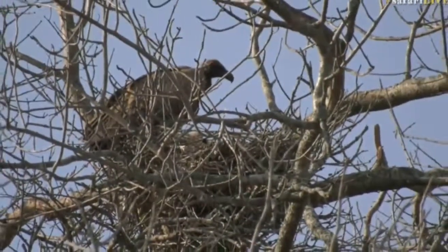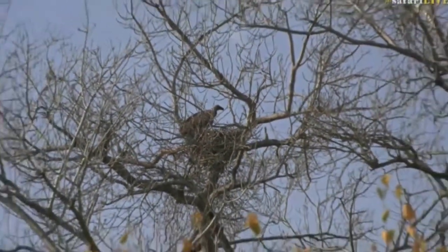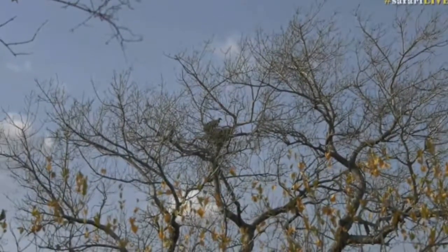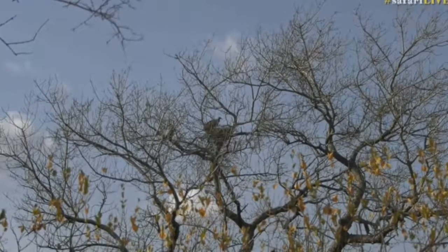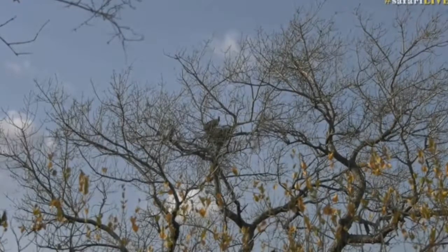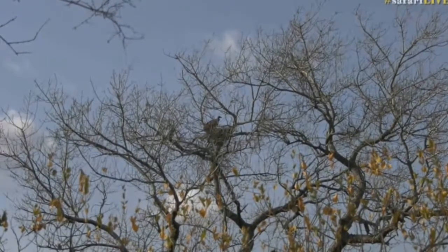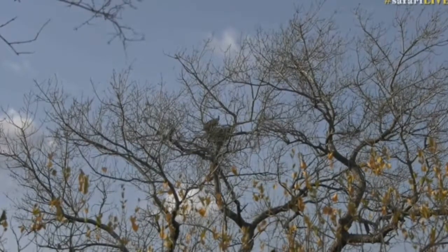The lappet-faced vultures fly even higher than the white-backed and will watch the behavior of other vultures — it's almost like a little hierarchy system. Everyone kind of waits for the lappet-faced vulture if there's a big carcass, because they're strong enough to break open the skin and get to the actual meat, especially if it's hardened in the sun. White-backed vultures have to go for the soft tissue around the anus or wait for the lappet-faced to open the carcass so they can scavenge the meat from inside.